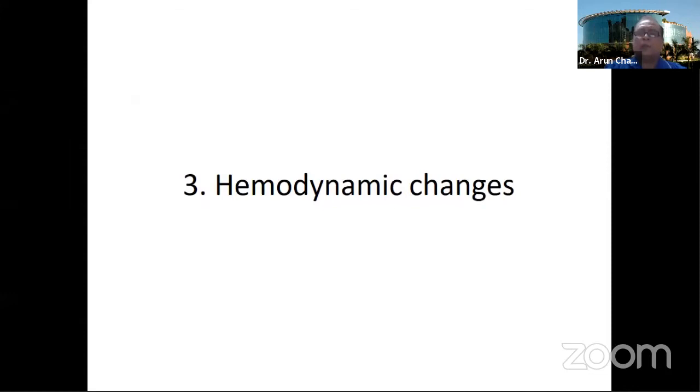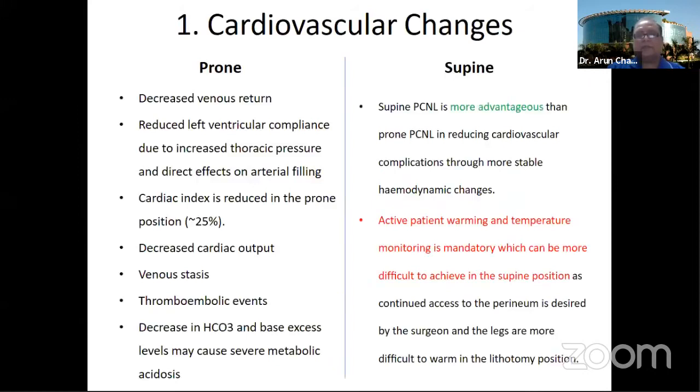We all know that when we sleep at night, we do not know which position we sleep in — we sleep in prone, lateral, or supine — and we are not aware. But what concerns are raised when the patient is immediately shifted from supine to prone under anesthesia? Let us discuss the various cardiovascular changes and changes in fluid absorption which can happen when the patient is changed to different positions.